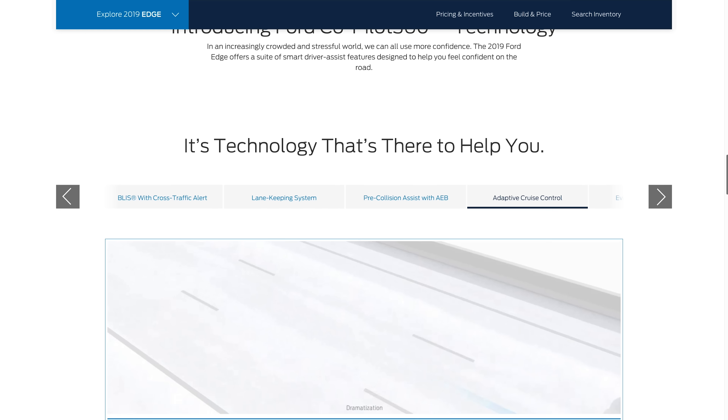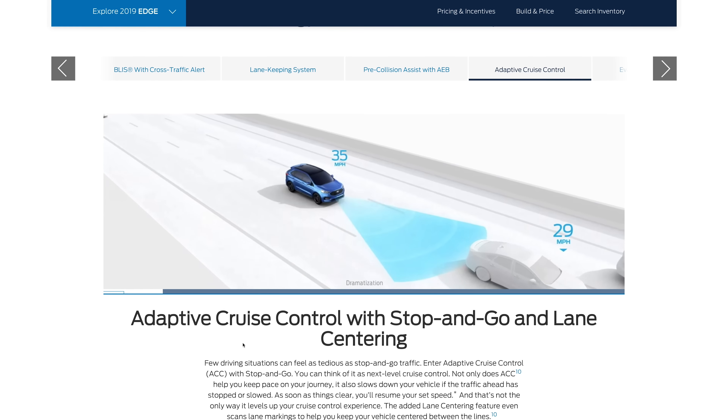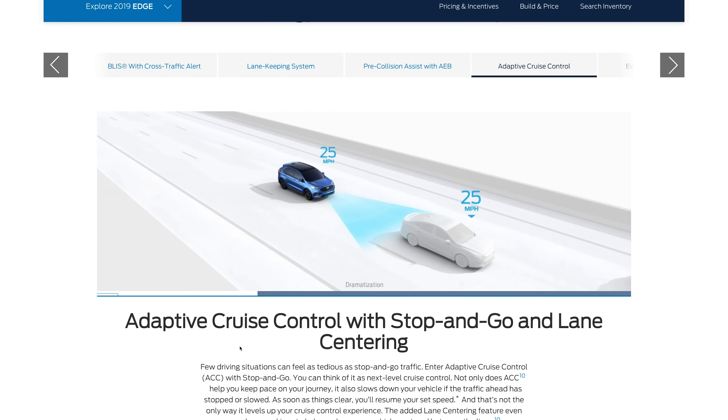With the optional Co-Pilot 360 Assist, the Edge can maintain a set distance from cars ahead and stay in its lane. It worked well and can reduce stress in traffic snarls on the highway.